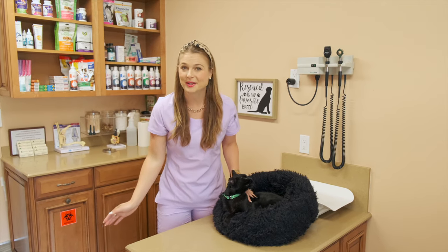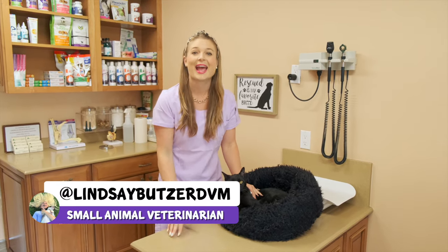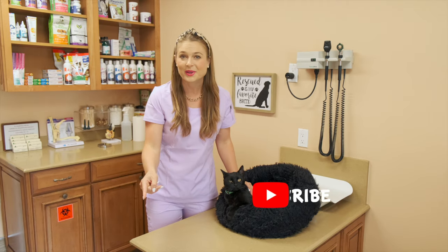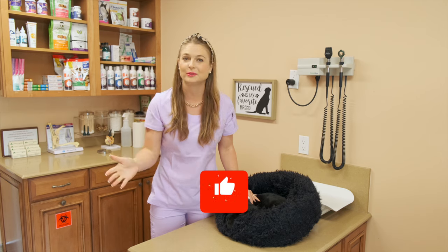What's up guys? Welcome back to my channel. I'm Dr. Lindsay Butzer, a small animal veterinarian, and nice to meet you. If you guys are new here, please remember to subscribe to my channel and hit that thumbs up to help these videos circulate to other pet lovers like yourself.